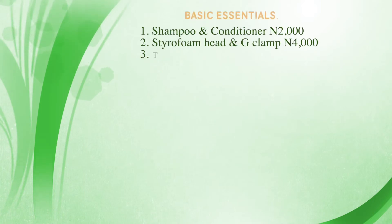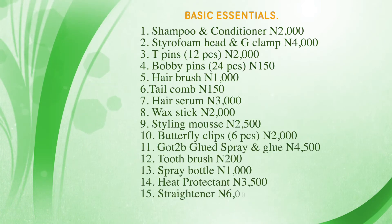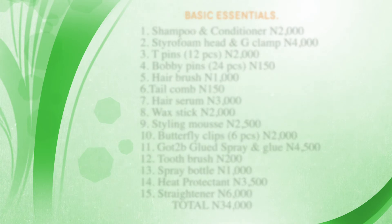We've come to the end of this video listing all the basic tools and products needed for a wig owner. I'll be dropping a full price calculation on my page so you can see exactly how much you'll be investing. I hope this was helpful — can't wait to see you in my next video!